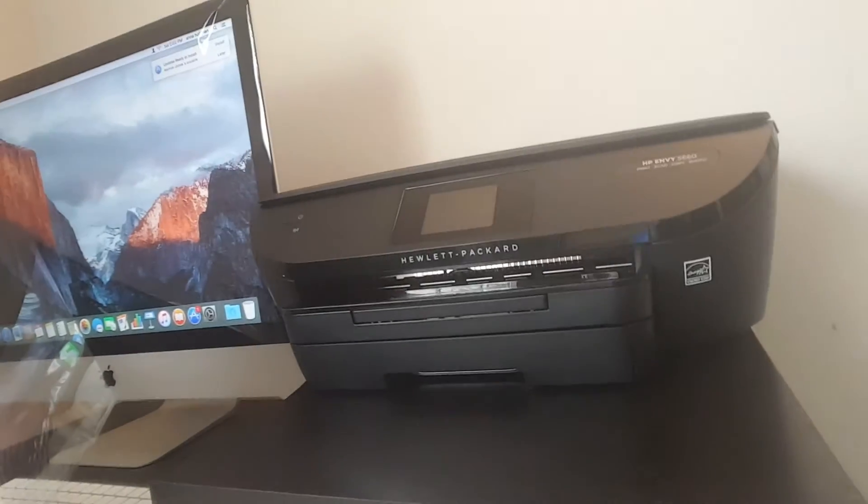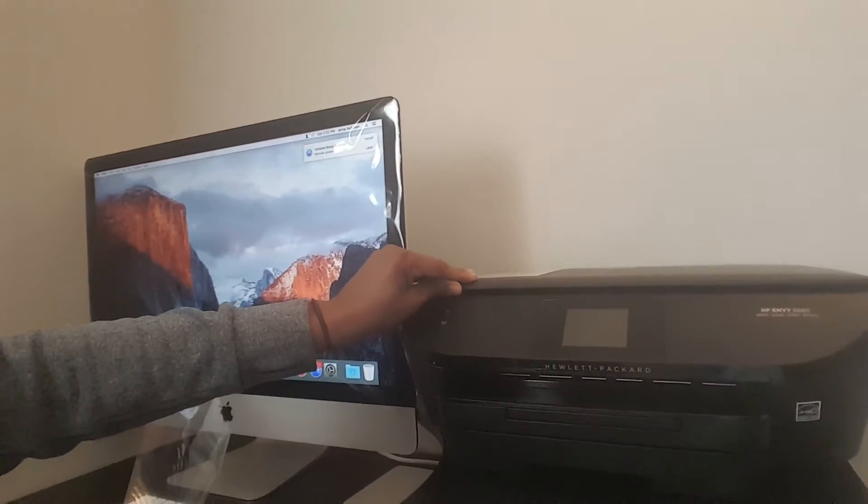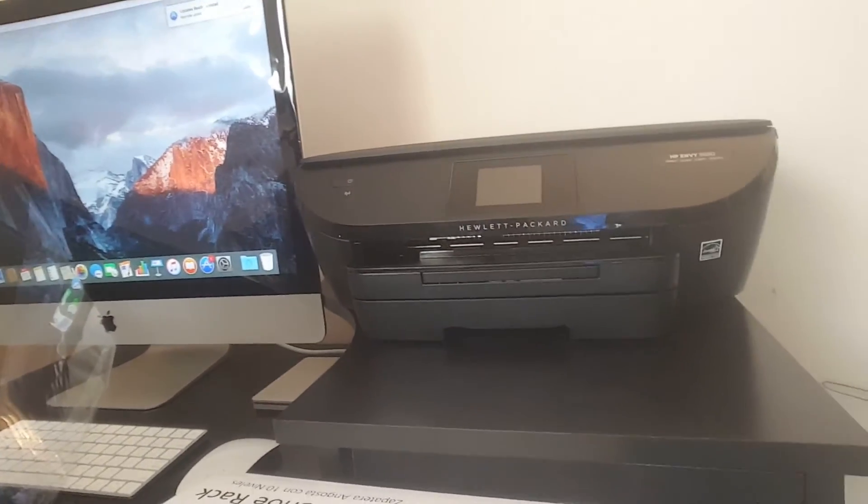We also bought an HP Bluetooth touchscreen printer — the model is HP Envy 5660. It prints, scans, copies, and you can also do photos. In store the printer is originally $149.99.